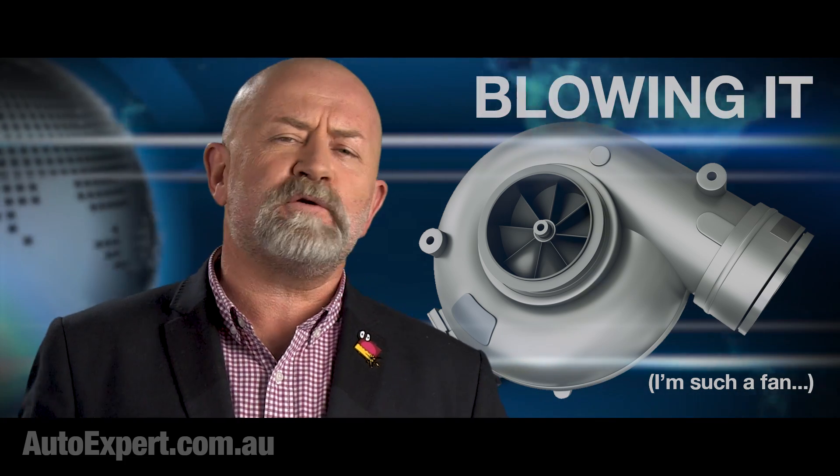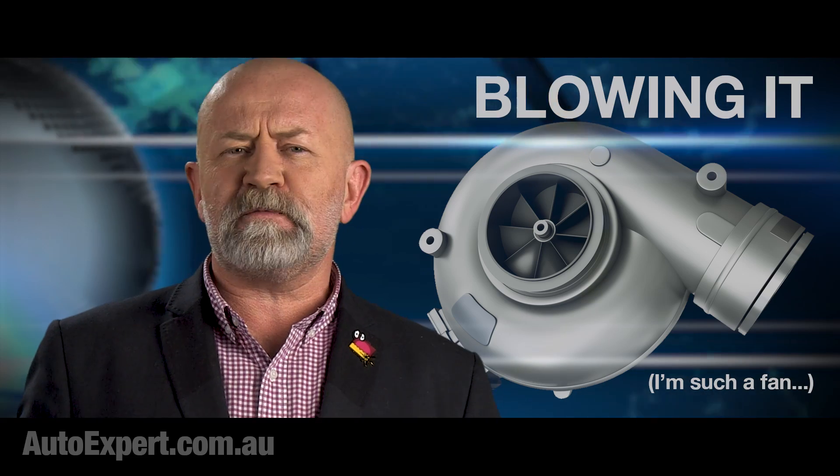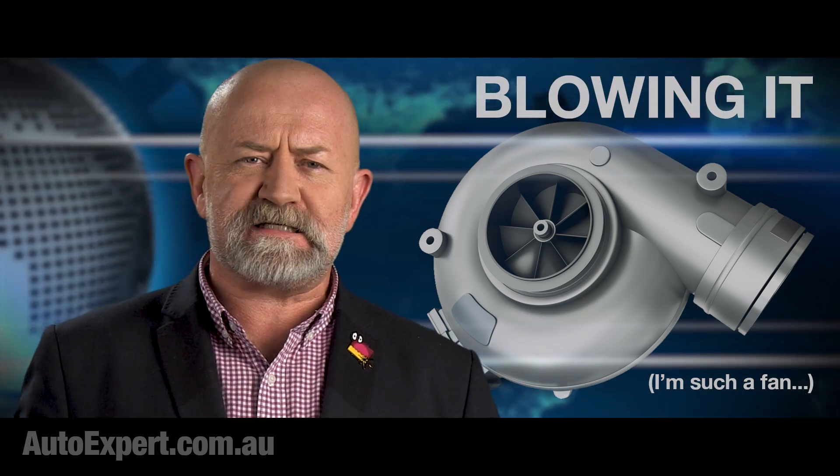Coming up, find out how and why turbochargers blow in the manner of a nymphomaniac on crack, thereby increasing internal combustion engine efficiency.